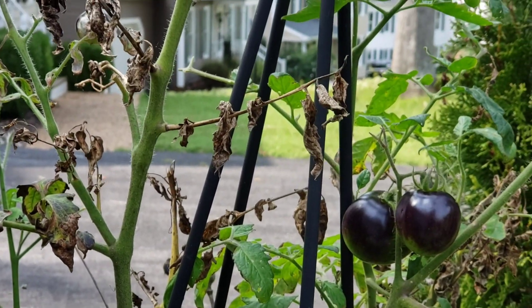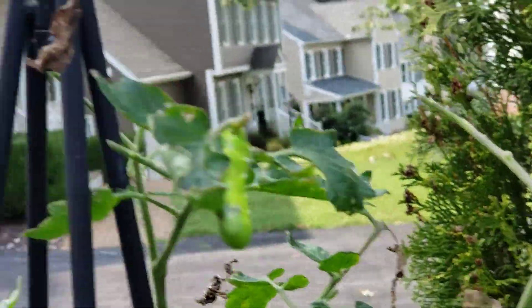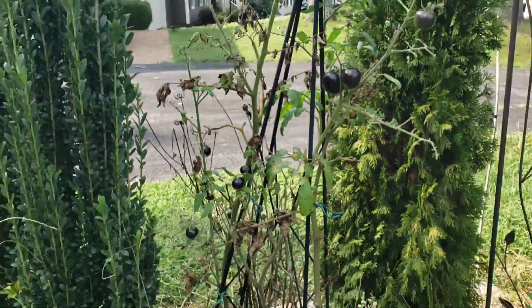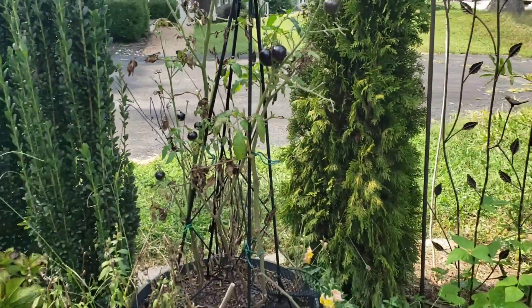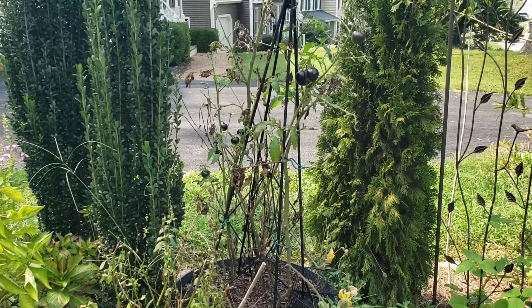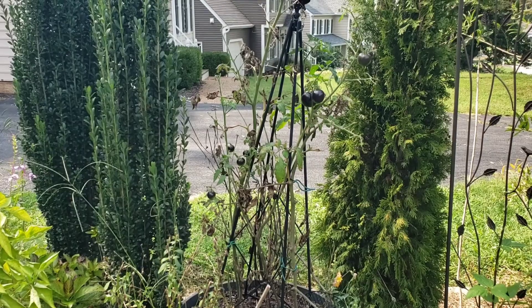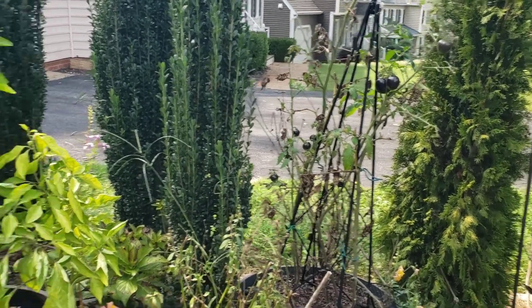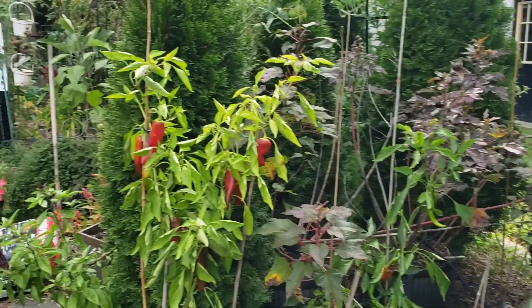The birds have helped me so much this summer - I have not had to remove any hornworms physically myself. They've eaten them all for me. I've actually seen them do it just looking out my kitchen window at my other tomatoes out back, watching birds fly down and take off those hornworms. So this plant's coming out.